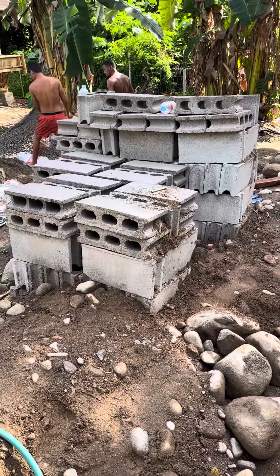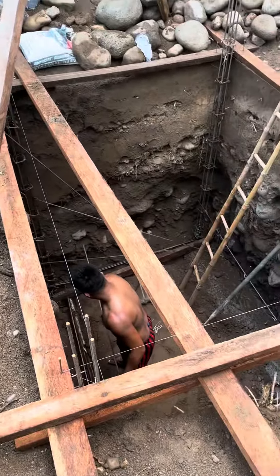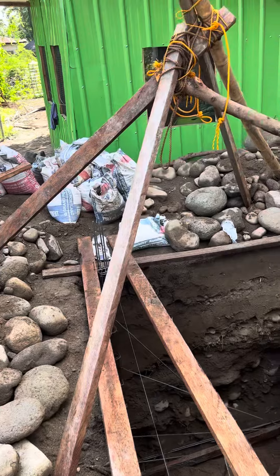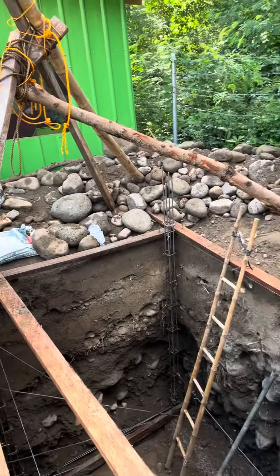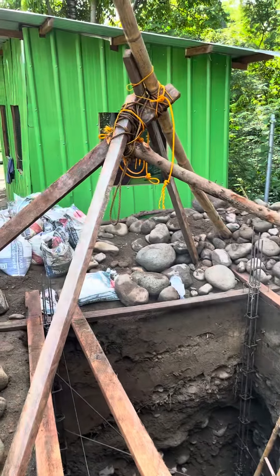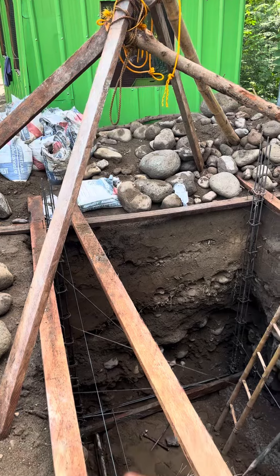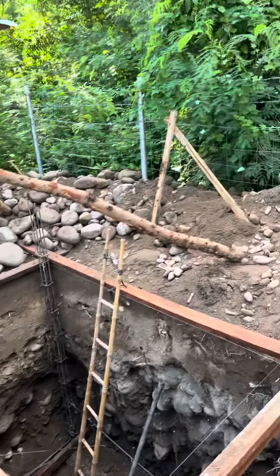We're gonna line it, or build walls with cinder blocks, or as they call hollow blocks. All these rocks came out of the hole. There's several over there that are maybe six, eight hundred pounds, so we had to rig this A-frame with a chain hoist to lift probably one ton rocks out of here.